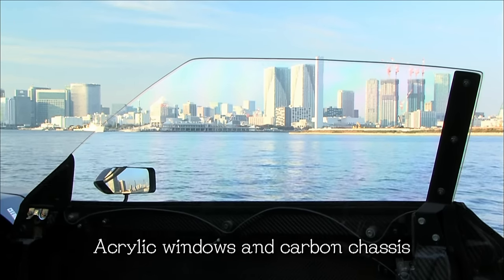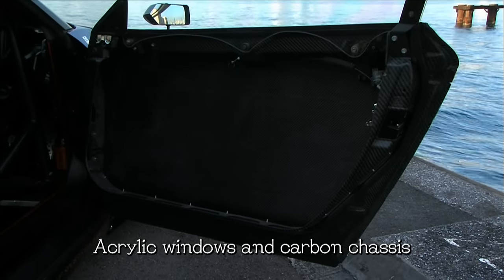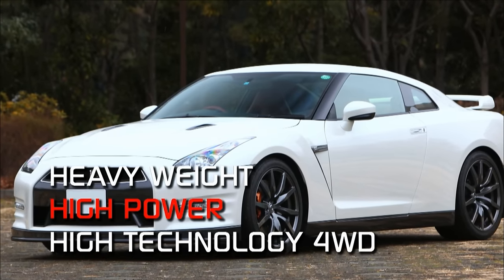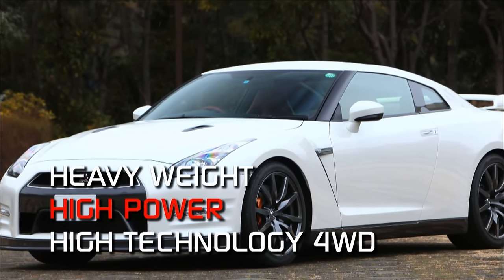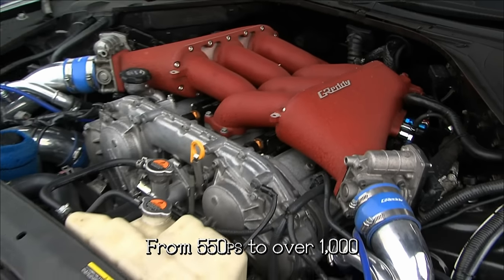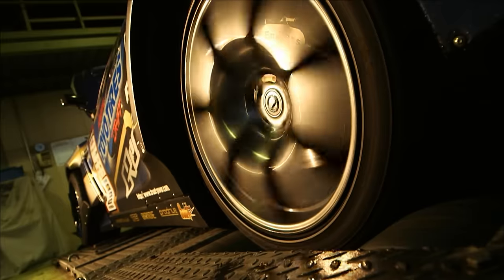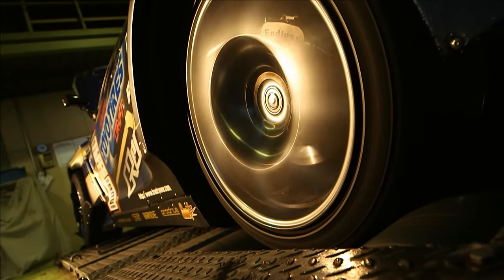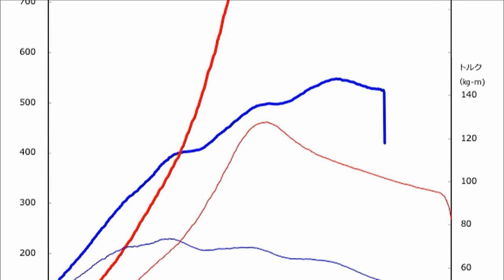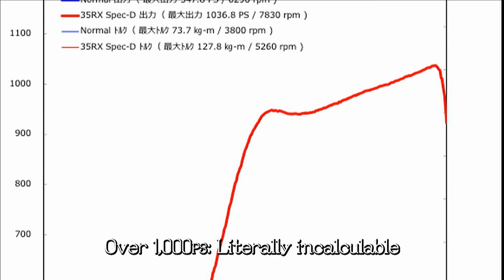They replaced the windows with acrylic ones and used a lot of carbon in the chassis. Next, they had to deal with the muscular engine powering the GTR, which was also causing headaches. With a large-diameter twin turbo attached to an already powerful engine, the car was capable of producing over 1,000 horsepower. Even trying to measure engine output was a lost cause, with the dynamometer unable to keep track after 1,000 horsepower. With a maximum torque of 127 kilogram-centimeters, the car was most definitely a monster.